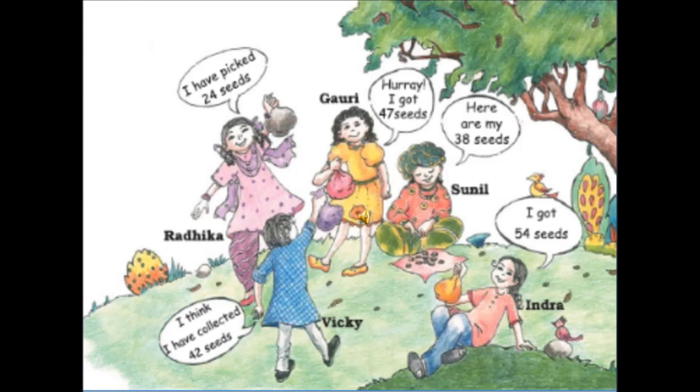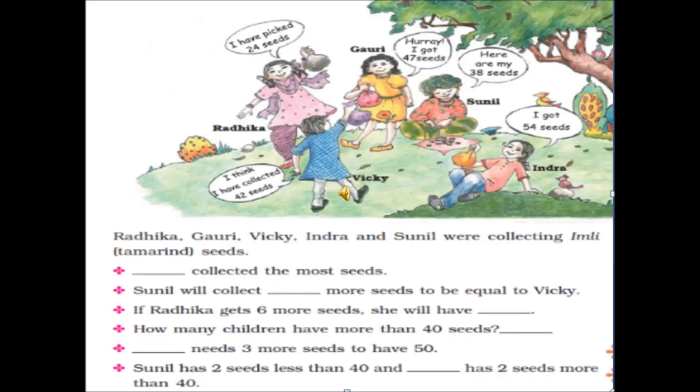Now children, can you tell me who has collected the most number of seeds? By looking at the picture, we can say that Indira has collected 54 seeds, and all the others have collected less than her. So we can say Indira has collected the most number of seeds — 54, which is greater than all the others.